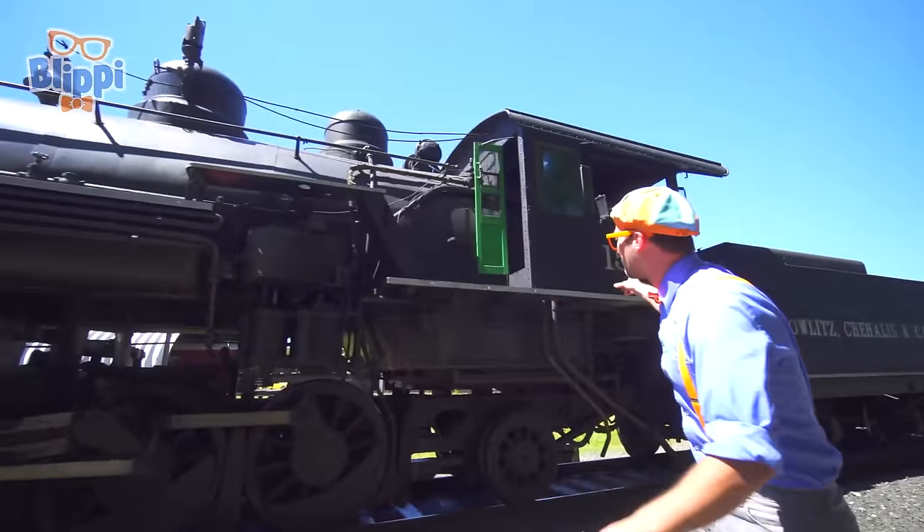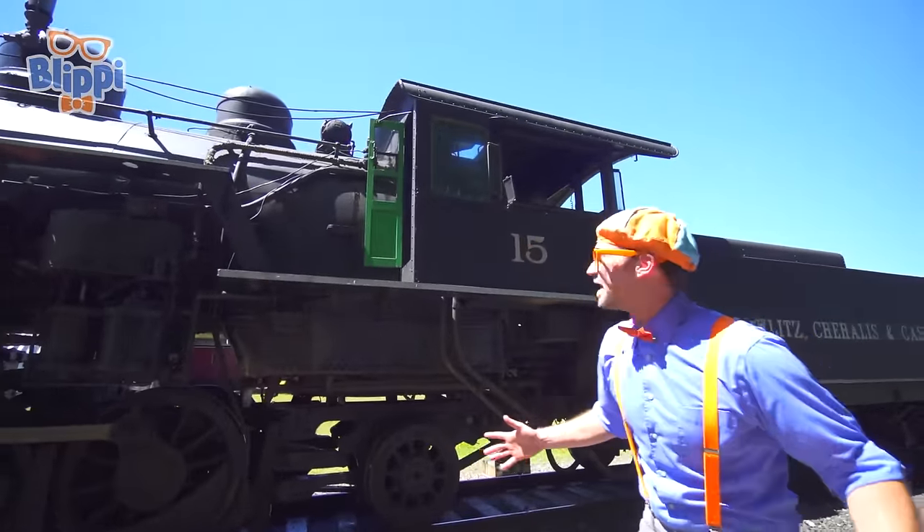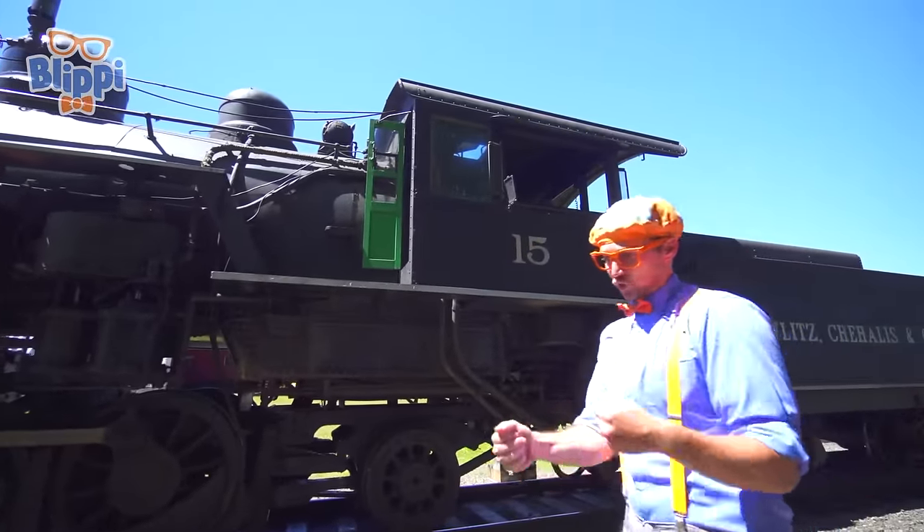And back here, right there, that's the cab. That's where the operators of the train sit.